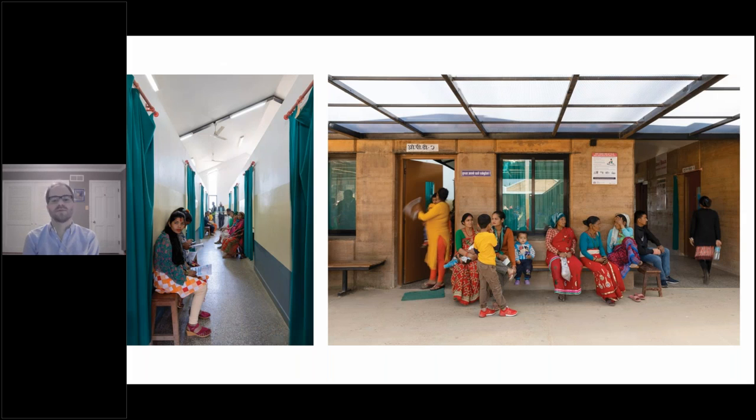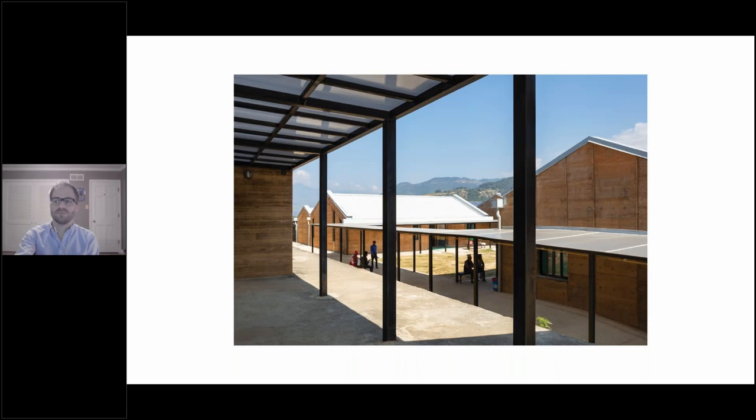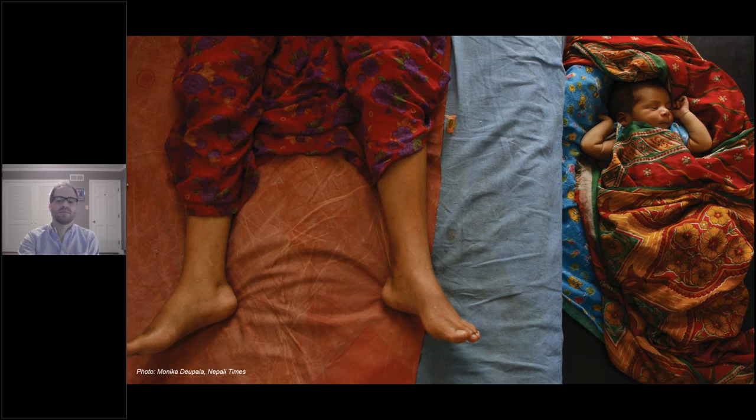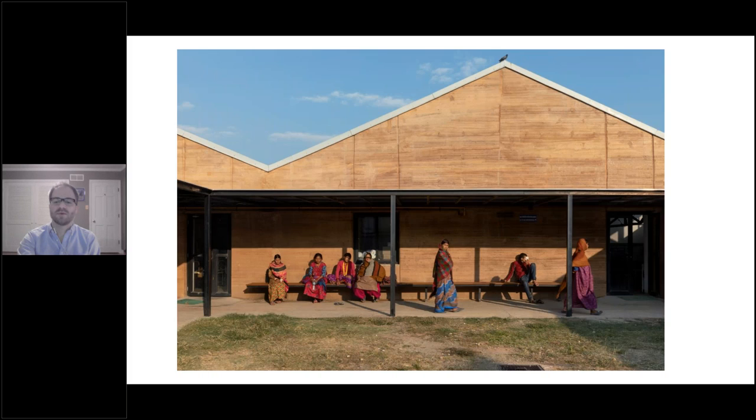In all the medical buildings, we plastered the rammed earth on the interiors both to brighten the spaces and create a cleanable surface. The exterior of the rammed earth is sealed only with linseed oil, so in that sense it's very low tech. The east side of the public courtyard is left open, and the canopy frames views to the mountains beyond.